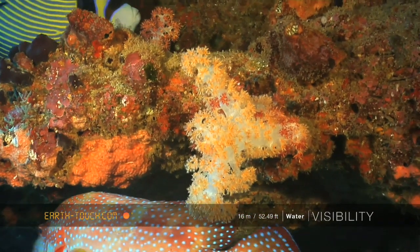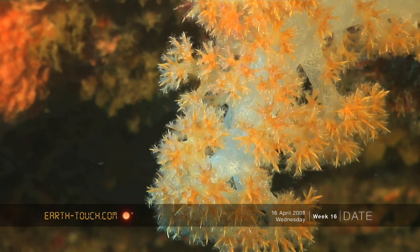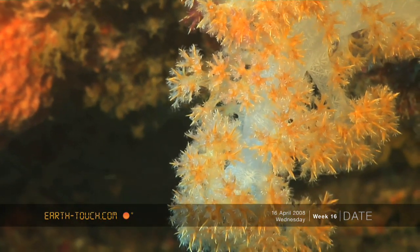Here's one of the soft corals sticking out its little polyps to trap any passing plankton.